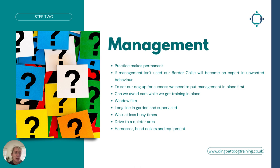Step two is management. Practice makes permanent — if we allow our dog to keep practicing the behavior of reacting to cars, he's likely going to get better at it. If management isn't used, our border collie will become an expert in the unwanted behavior. So we need to put management in place first. Can we avoid cars while we get the training in place? I train away from cars before I actually train in the presence of cars. Also — is your dog practicing in the home, looking out of the window at cars? Could we put window film across the bottom of the window temporarily to help stop them practicing?